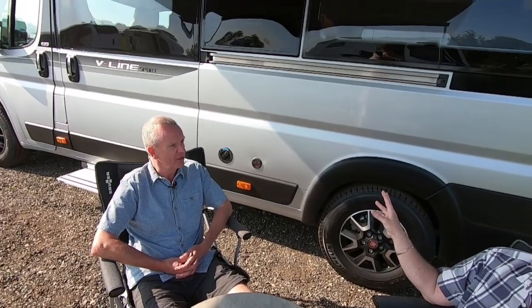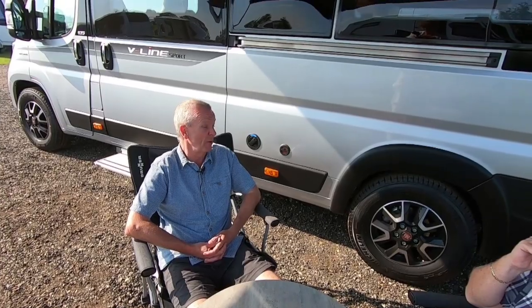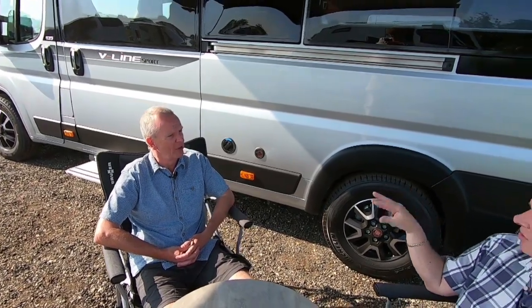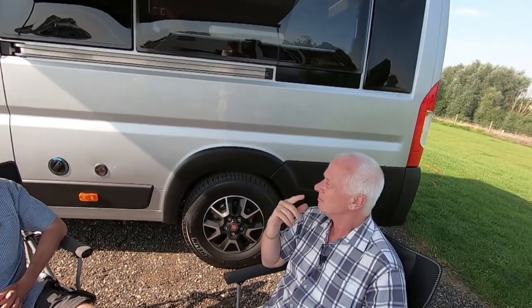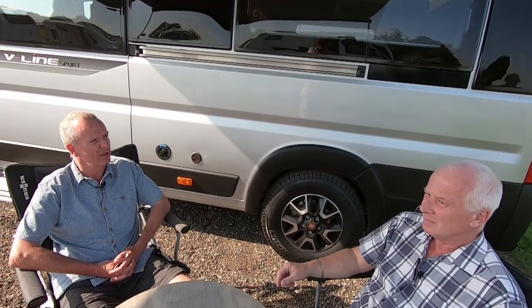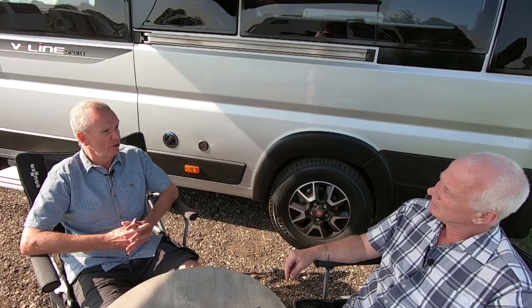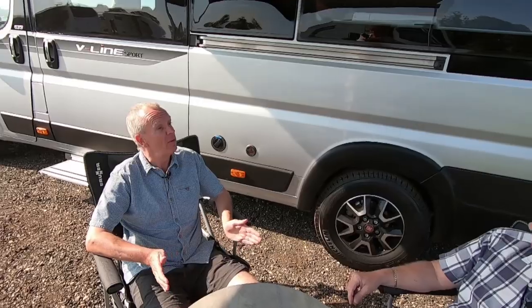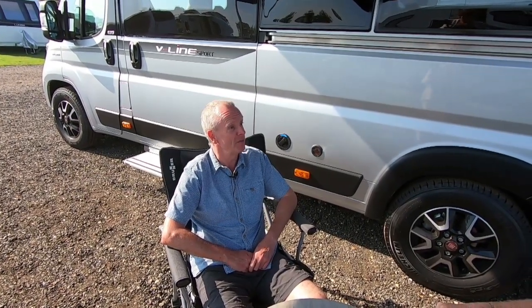Is this a box-standard model? No, it has extras — a solar panel, outside barbecue point. I placed an order at the NEC Motorhome Show last October. At the show there was an offer on the sport pack and media pack at no extra cost, so I was getting about four thousand pounds worth of extras.